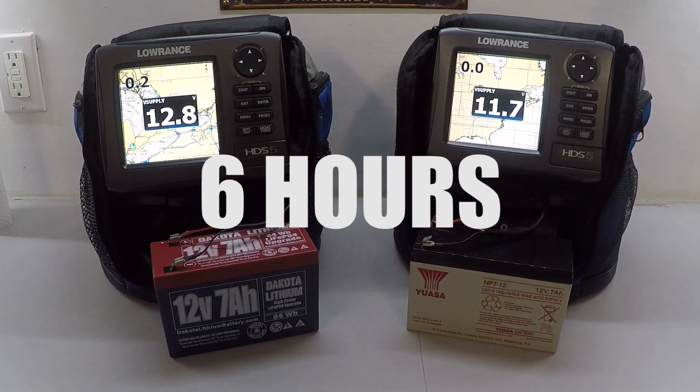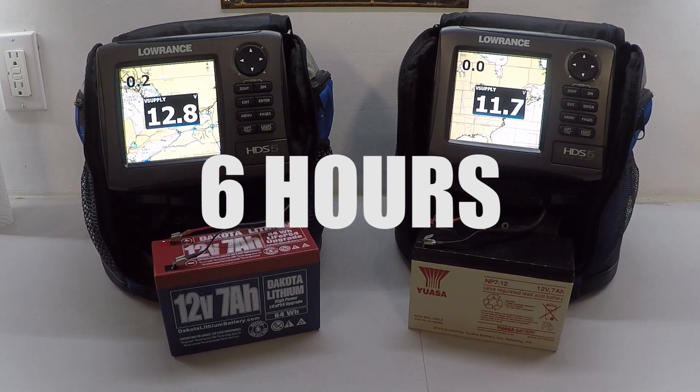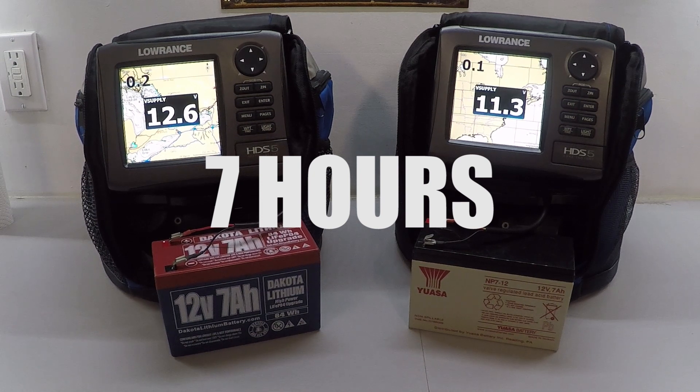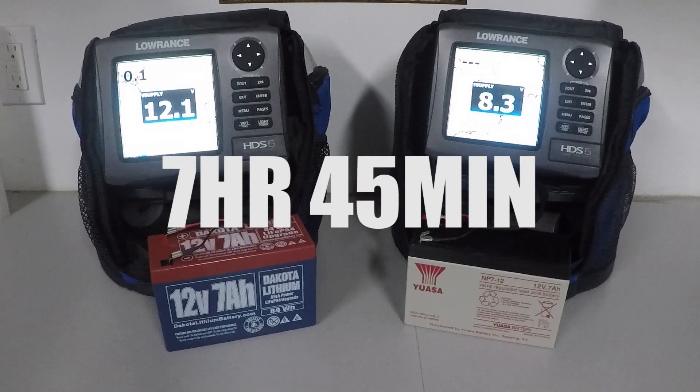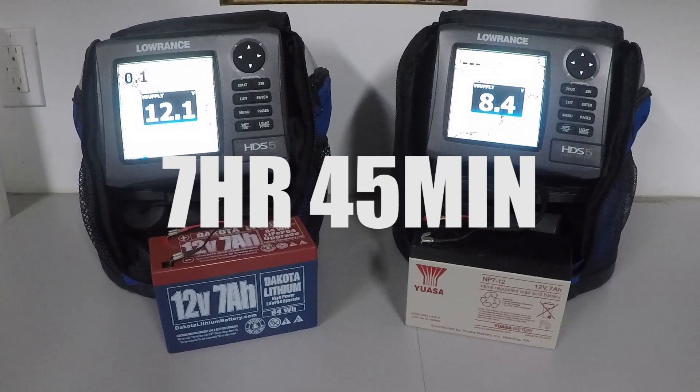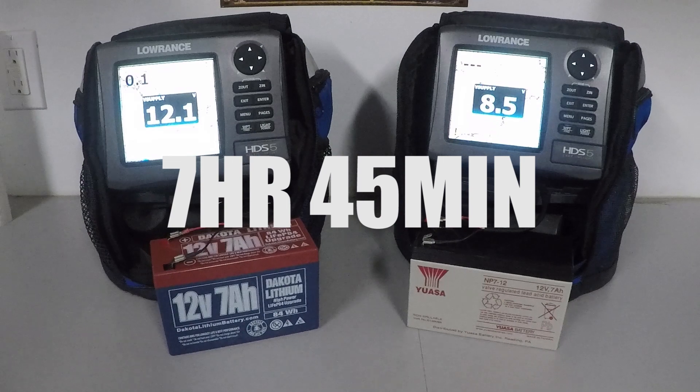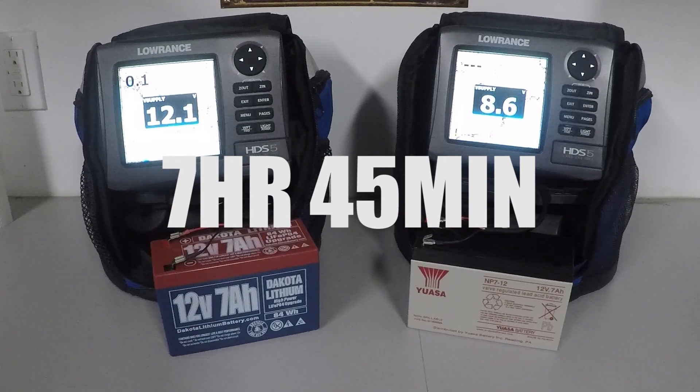Into the sixth hour, the sealed lead acid has dropped a fair bit, and even more into the seventh hour. About 45 minutes later I came out to check and we've really dropped significantly — there was a voltage alarm that alerted me something was going on. The sealed lead acid is at 8.6 volts now while we're still at 12 volts on the lithium. We're at seven hours and 45 minutes in — that sealed lead acid unit is going to shut off very soon.